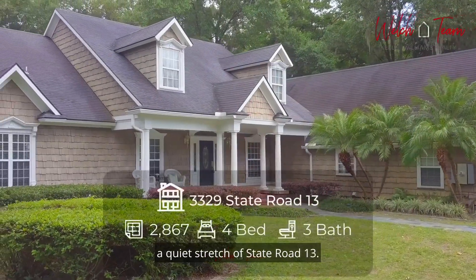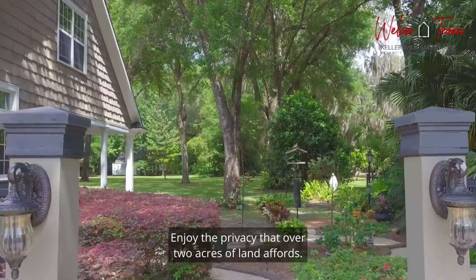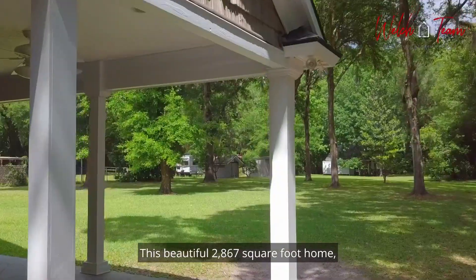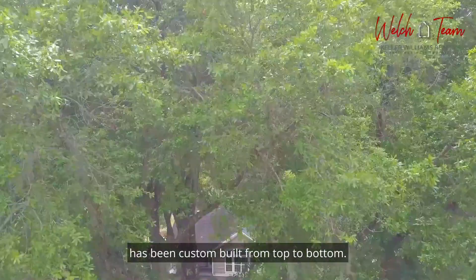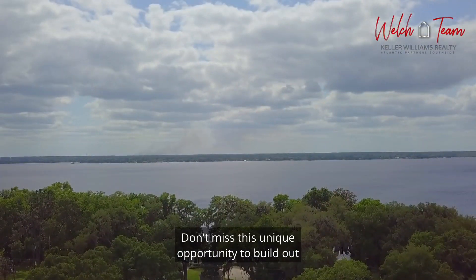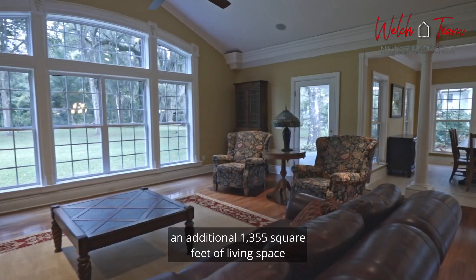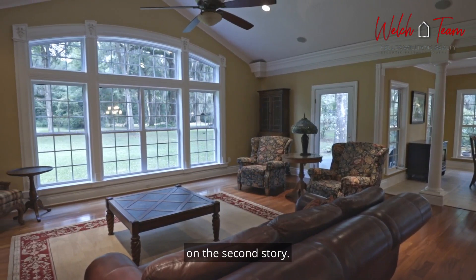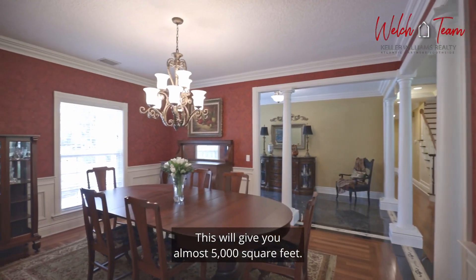Nestled along a quiet stretch of State Road 13, enjoy the privacy that over two acres of land affords. This beautiful 2,867 square foot home has been custom built from top to bottom. Don't miss this unique opportunity to build out an additional 1,355 square feet of living space on the second story — this will give you almost 5,000 square feet.